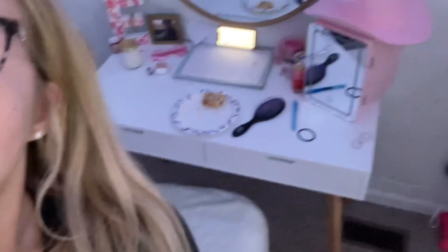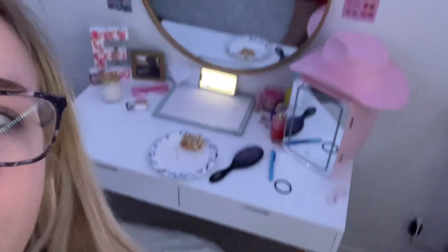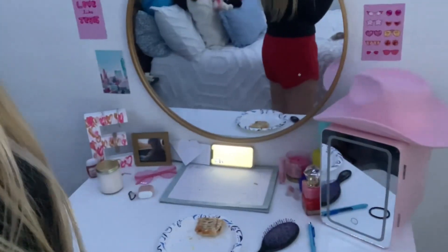Here's my desk — don't mind it being a little messy right now, and don't mind my hot pocket either. Here's my mini fridge with all of my things in it, and then candles and perfumes and things like that.